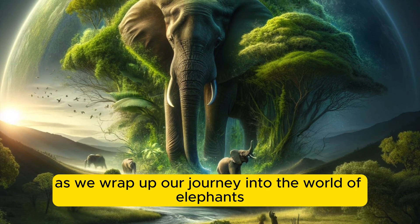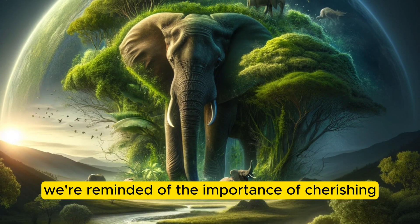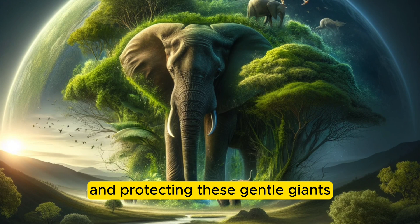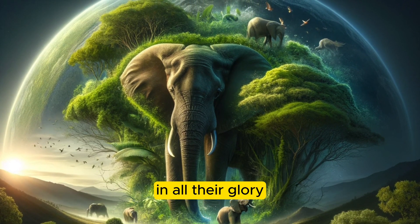As we wrap up our journey into the world of elephants, we're reminded of the importance of cherishing and protecting these gentle giants, ensuring they continue to roam the earth in all their glory.